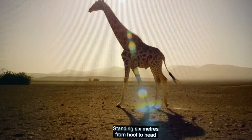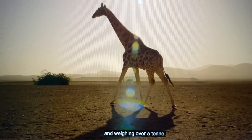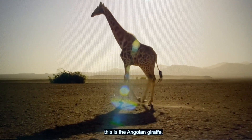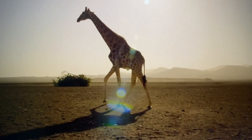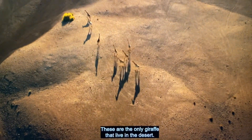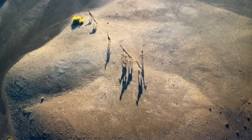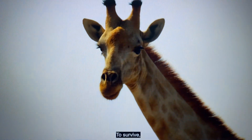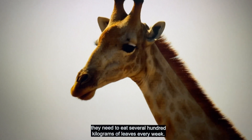This is the Angolan Giraffe. Standing six meters from hoof to head and weighing over a ton, these are the only giraffes that live in the desert.